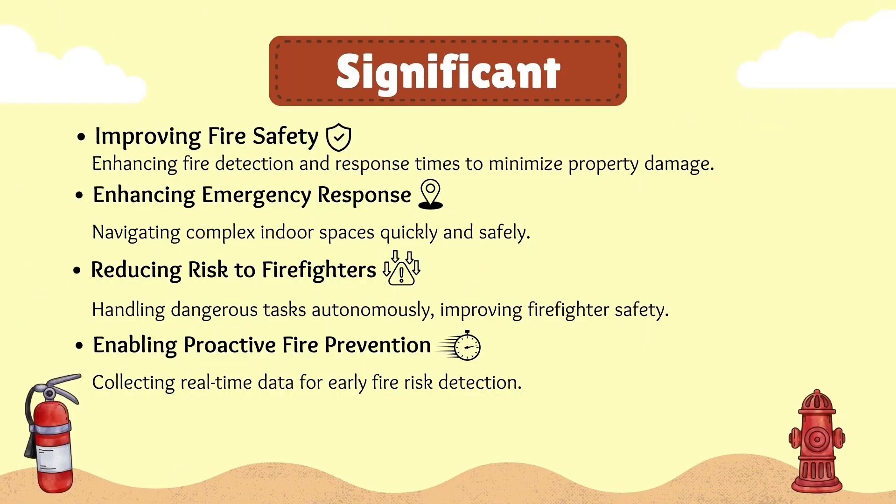The significance that we found in this project includes improving fire safety by enhancing fire detection and response times to minimize property damage. Secondly, enhancing emergency response by navigating complex indoor spaces quickly and safely.